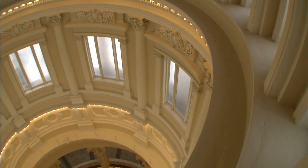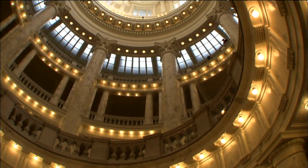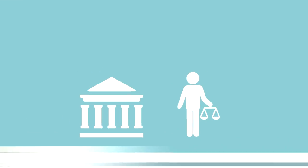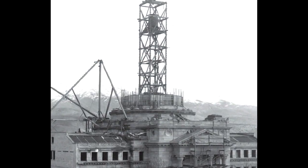You can see a long way down. The tour focuses on the architecture, but offers much more, including how a bill becomes a law, basic civics, and a history of the capitol in Idaho.